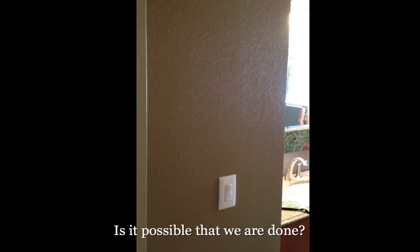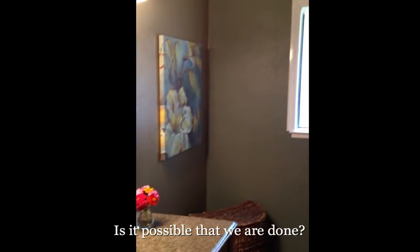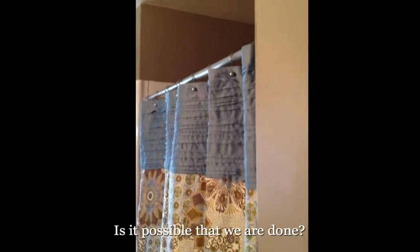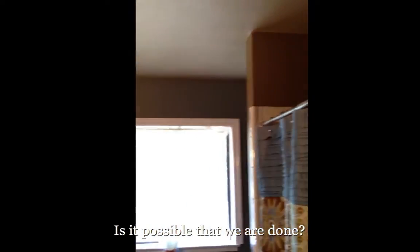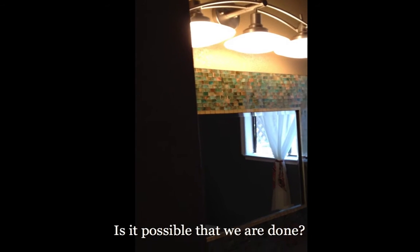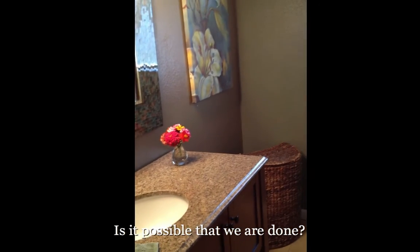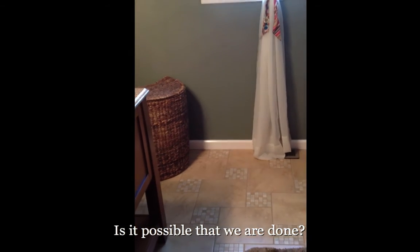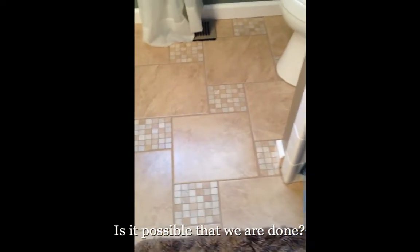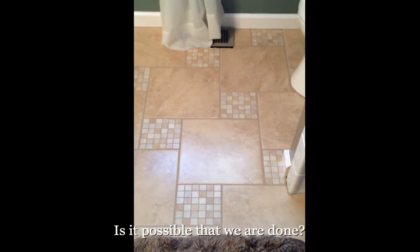Welcome to our new bathroom. Oh, the texture is fabulous! Who did that? Window treatments need a little help but they're up by push pins for the video — I think we'll be alright. The mirror. Vanity. Oh, the tile floor. Let's walk this way where the squeak was and see if it's still here. I hear nothing. Woohoo!